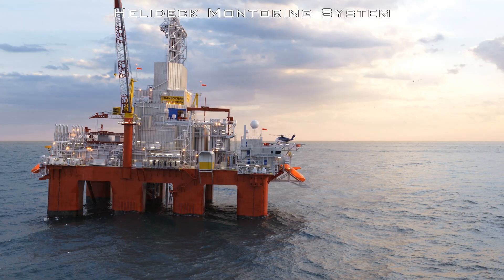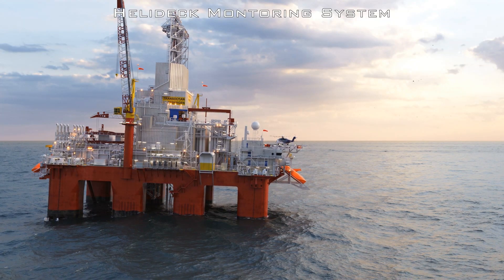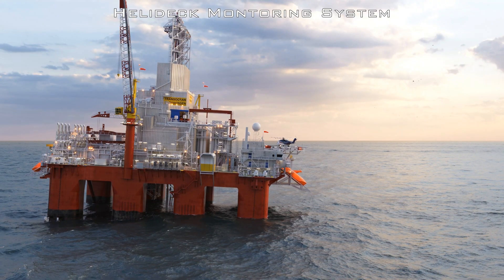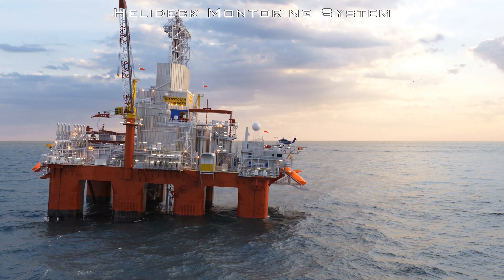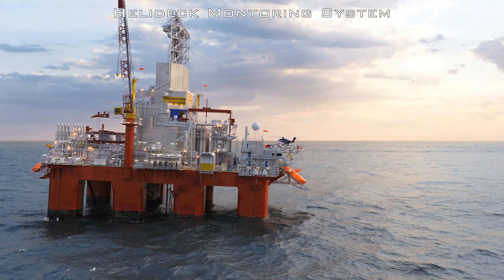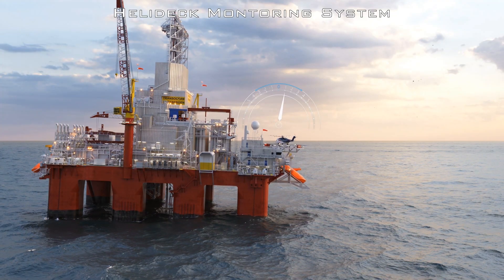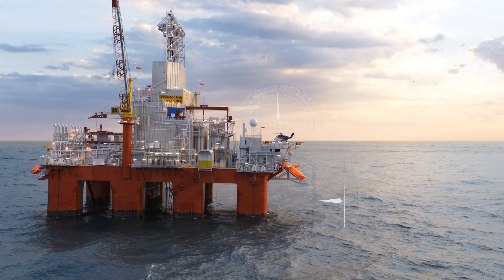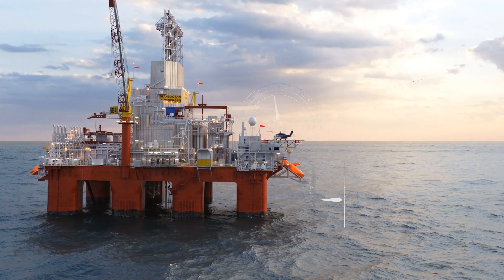Helidecks that are mounted on floating devices must have a system that monitors the helideck's movements. Helideck movements must be monitored in the following planes: pitch and roll, meaning movement of the helicopter deck relative to the horizon; heave amplitude, the vertical movement of the helicopter deck; and heave rate, the vertical speed of the helicopter deck.